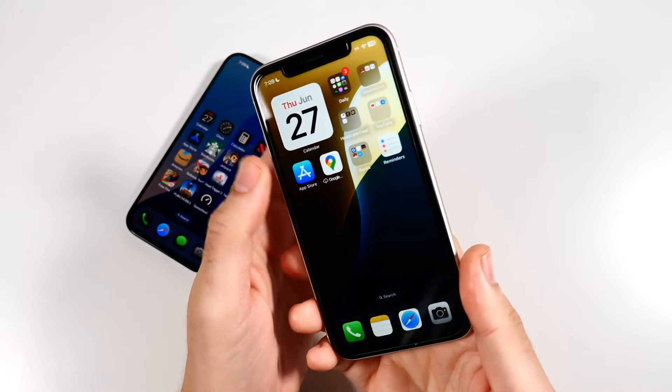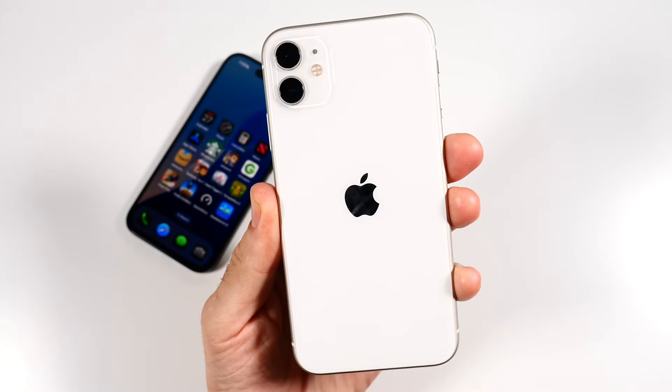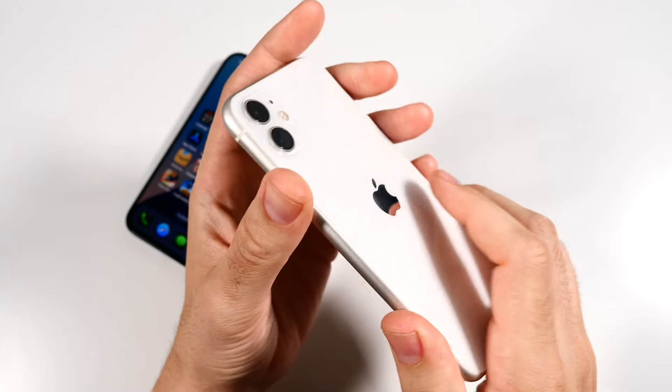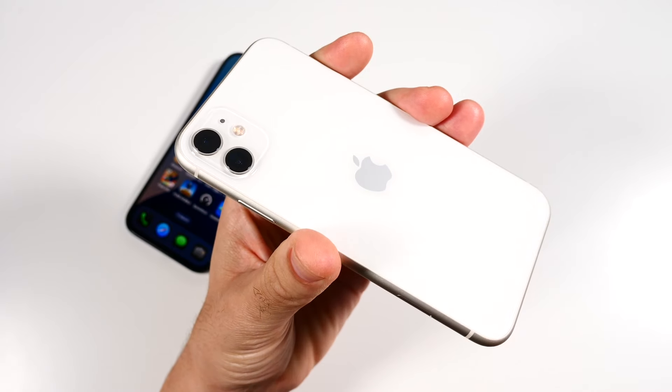This is the iPhone 11 running iOS 18 Beta 2. By the end of this video, you're going to find out if this is worth downloading just yet on iOS 18 Beta 2.